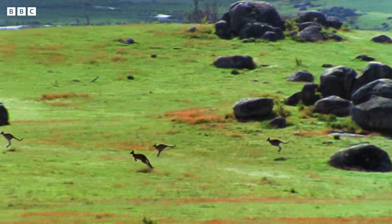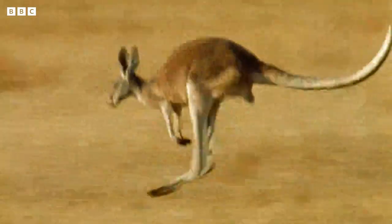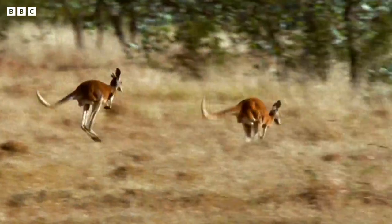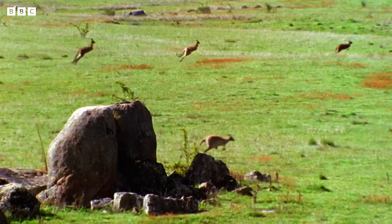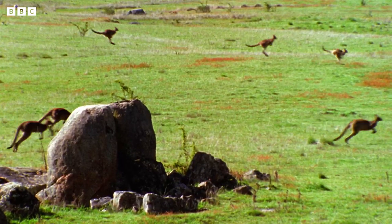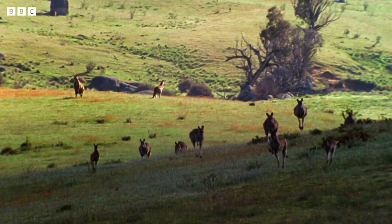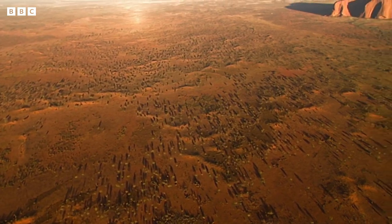I love kangaroos. They've got those fantastic back legs. They're huge and they bend the wrong way — that's what makes them really good at hopping. It's a really good way to get around, and kangaroos need to be good at that because they live in Australia, and Australia is huge.